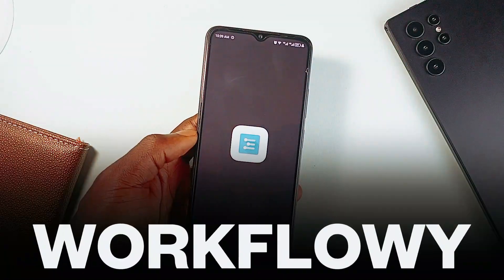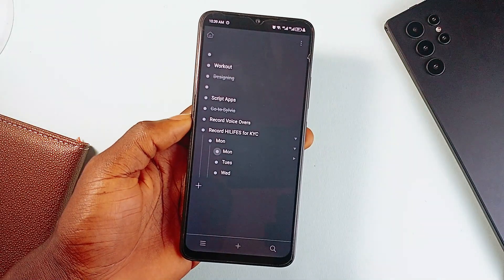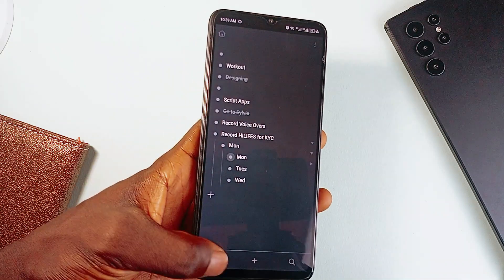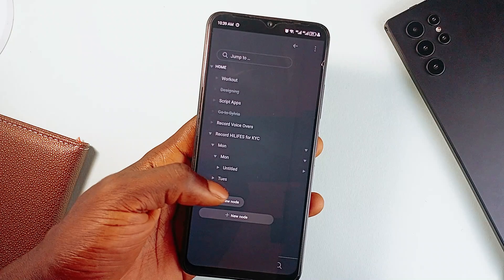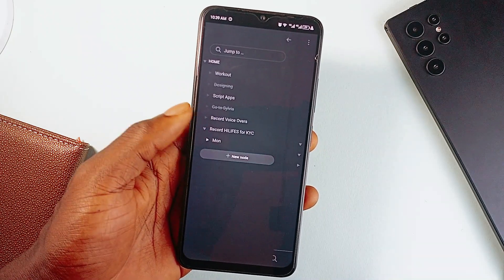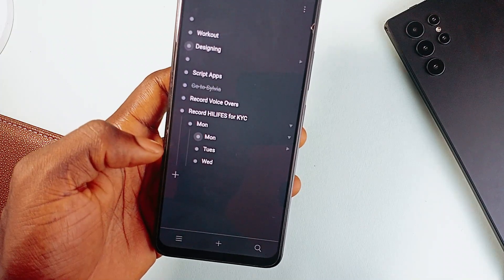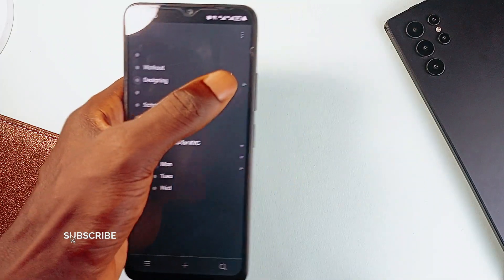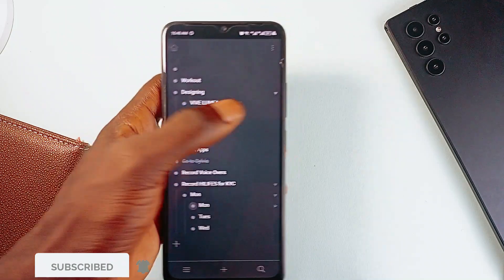Next is Workflowy. This is also a to-do list application which focuses on organization. At first glance, it's just a clean minimalist space for taking notes or making lists. But the deeper you go, you realize how powerful it is. You can jot down thoughts, track tasks, and organize everything with hashtags, add mentions, and filters that actually make sense.